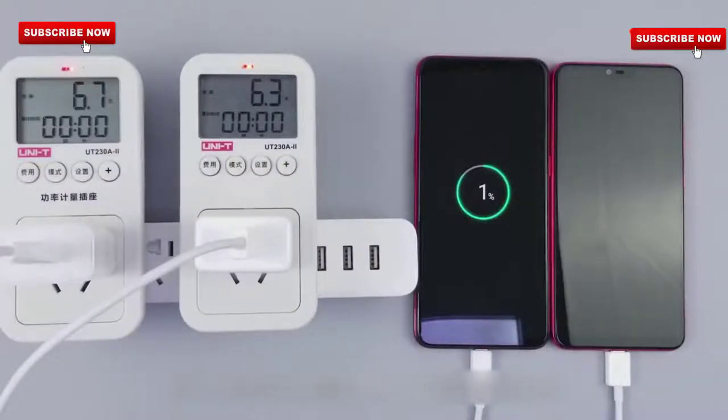So friends, you can see there are two devices. One is the Xiaomi Mi and the second is the Oppo K1. We will support both fast charging and see which one charges first.